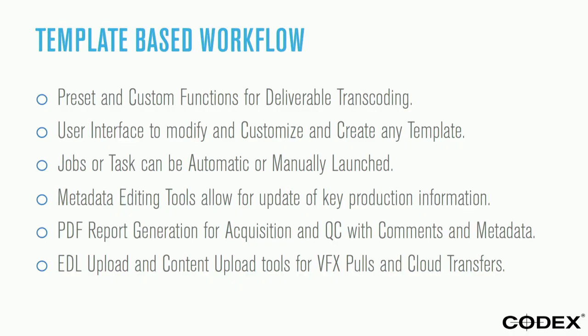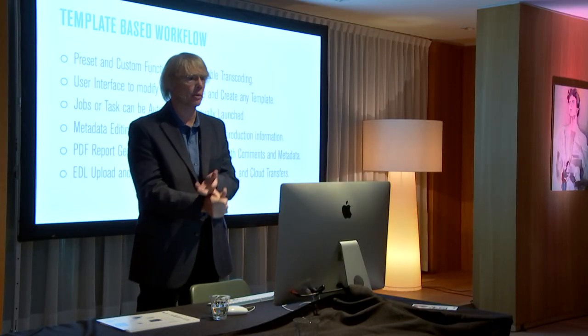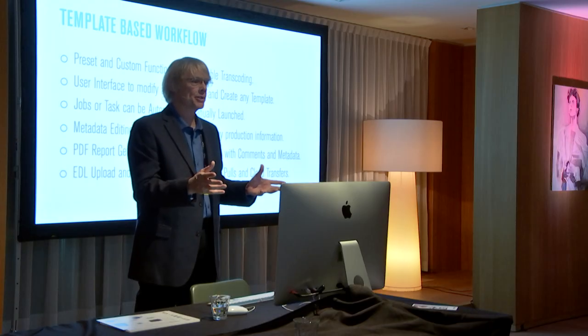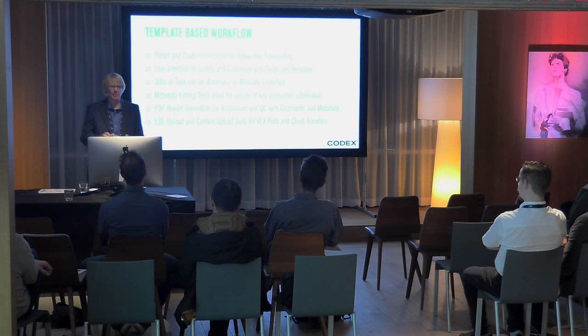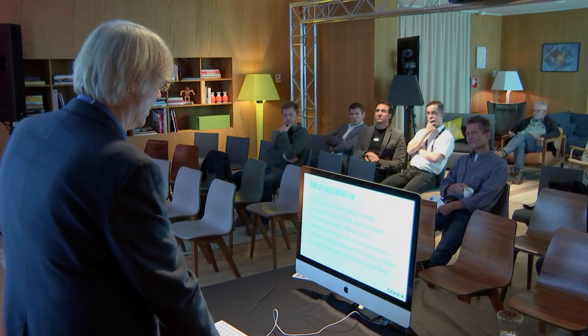Our system is template-based workflow. You can set up all these parameters — making a ProRes 422 version for the editor, a 444 master with no look applied for matching back, and an H.264 file for streaming to your director. We can do all that automatically in the background, preset at the beginning of the show so the editor doesn't have to think about it — just hit a button and it does everything. Where most systems are more manual or project-based, our system is template-based, and you'll see how easy it is to configure things.